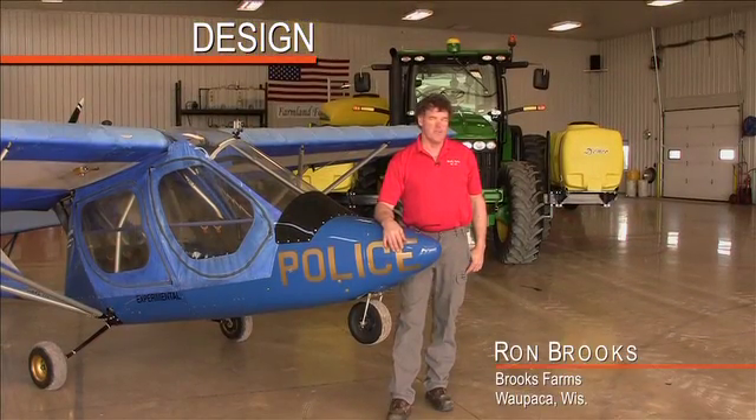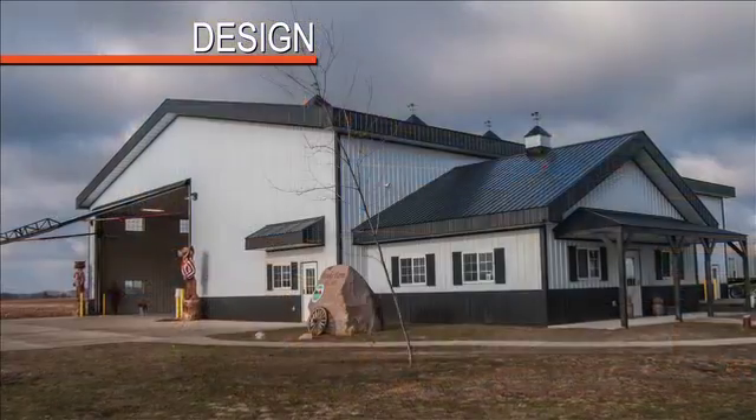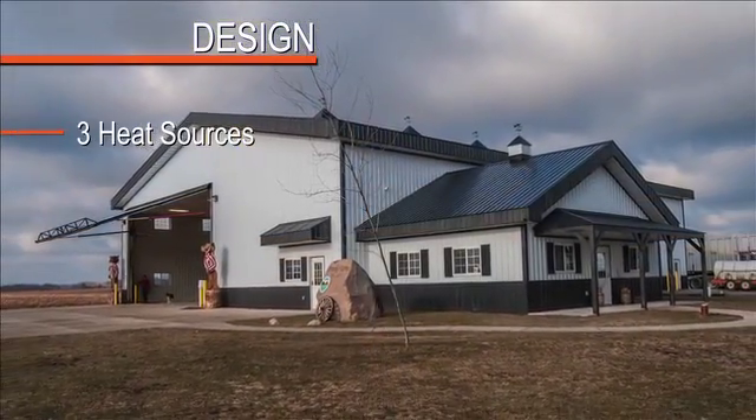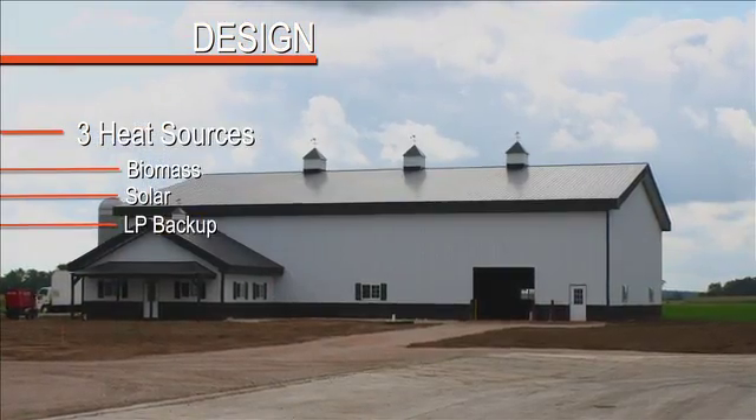We always try to design for the future. There's a lot of things incorporated in this shop that we haven't even really instilled yet. There are three heat sources: the biomass burner, which is not in yet; the solar, which we haven't quite decided on yet; and then the LP backup.